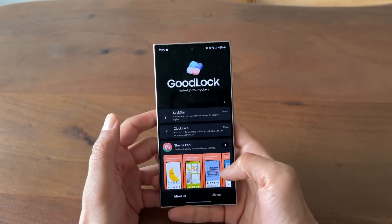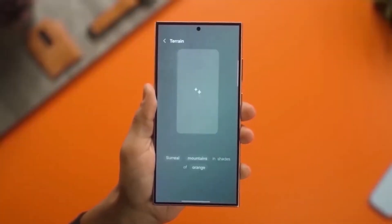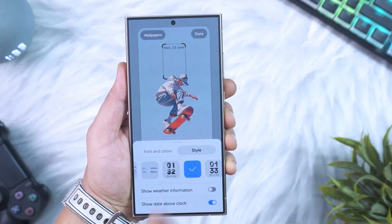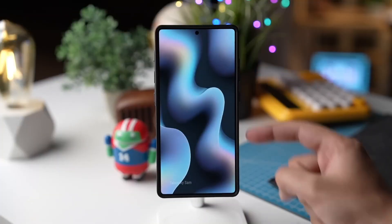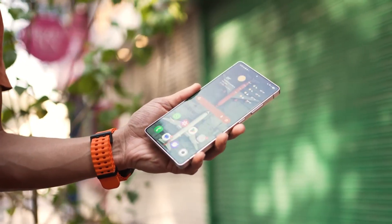Speaking of style, the lock screen is getting a serious glow-up. Samsung is testing a new dynamic clock animation that adapts to your wallpaper — it detects the main subject, like a face, a building, or even your pet, and wraps the time around it using smooth transitions. Unlike Apple's static depth clock, Samsung's version feels alive. The hours bend, the minutes stretch. It's like watching typography dance on your display.